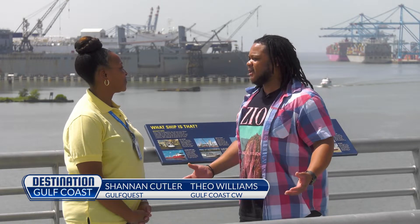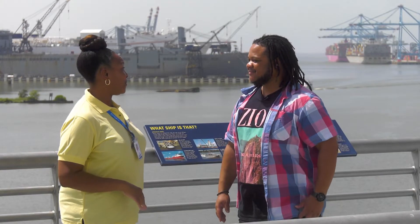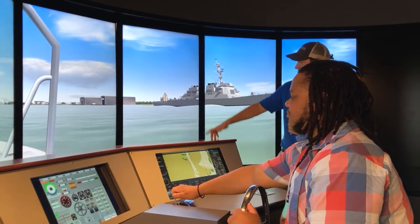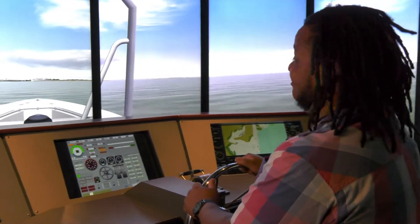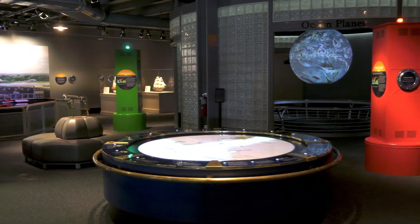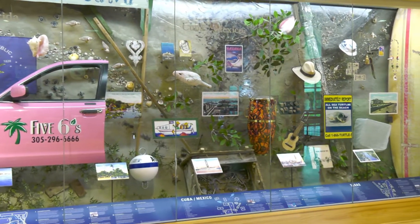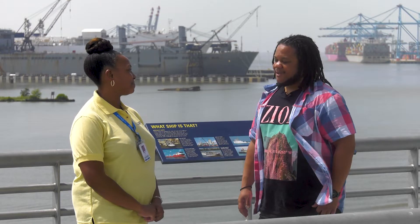I can't wait to see all the awesome things inside. What is so special about Gulf Quest? We have eight decks of hands-on activities to do with the family. We can start here on the fifth floor with our boat simulator — take the helm. Our actual name is the National Maritime Museum of the Gulf of Mexico, also known as Gulf Quest, and we focus on the history of the Gulf of Mexico, the different people and cultures in the area. If you want to learn about the Gulf of Mexico and its history, this is the place you want to be.